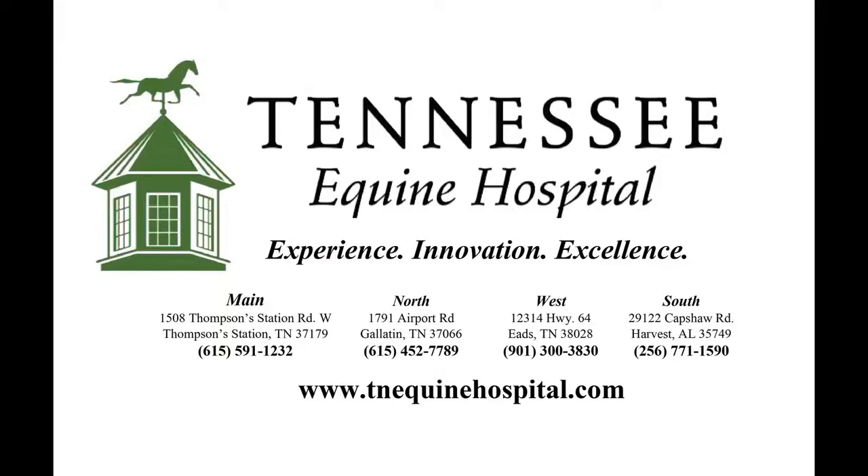If you have any questions regarding this or any other topic, please give us a call at our main hospital at 615-591-1232, or visit our website at www.tnequinehospital.com. We are always here to help you and your horse.